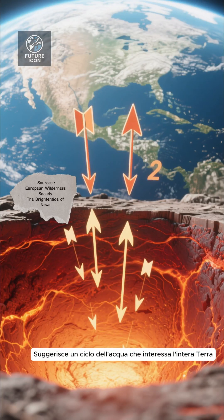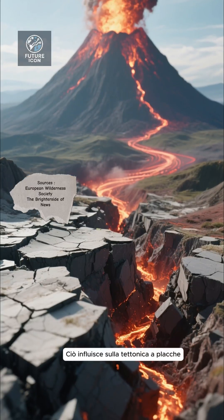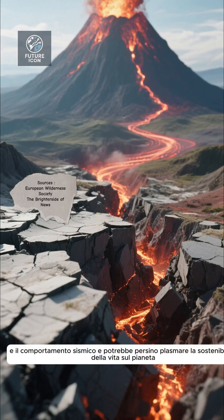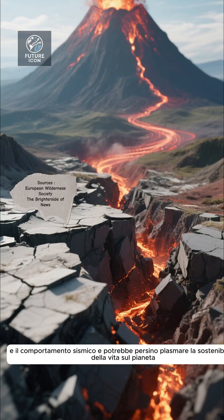This hints at a whole-Earth water cycle, where water is cycled between the surface and the deep mantle. This affects plate tectonics, volcanic activity, and seismic behavior, and could even shape life's sustainability on the planet.